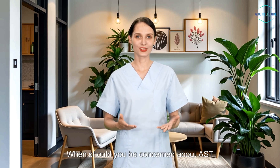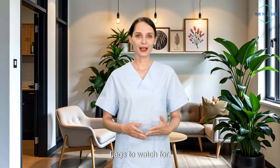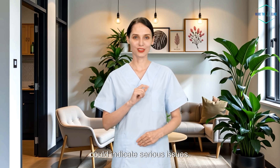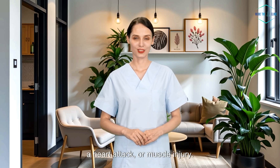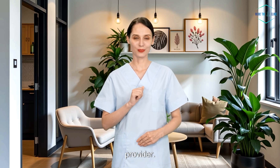When should you be concerned about AST levels? Elevated AST levels don't always mean something severe, but here are a few red flags to watch for. Symptoms like jaundice — yellowing of the skin or eyes — unexplained weight loss, or dark urine could indicate serious issues. If your AST levels are very high, it may be a sign of liver damage, a heart attack, or muscle injury. If your AST levels are consistently rising, especially if you're dealing with a chronic condition like liver disease, it's essential to follow up with your healthcare provider.